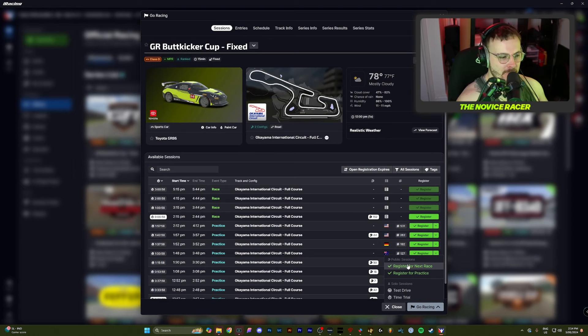The Paris Olympics may be on right now, but you're watching the real athlete right here. Today I'm in the GR Butt Kicker Cup at the Okayama International Circuit, trying to repair my safety rating from its downturn. So join me, and let's head into qualifying.